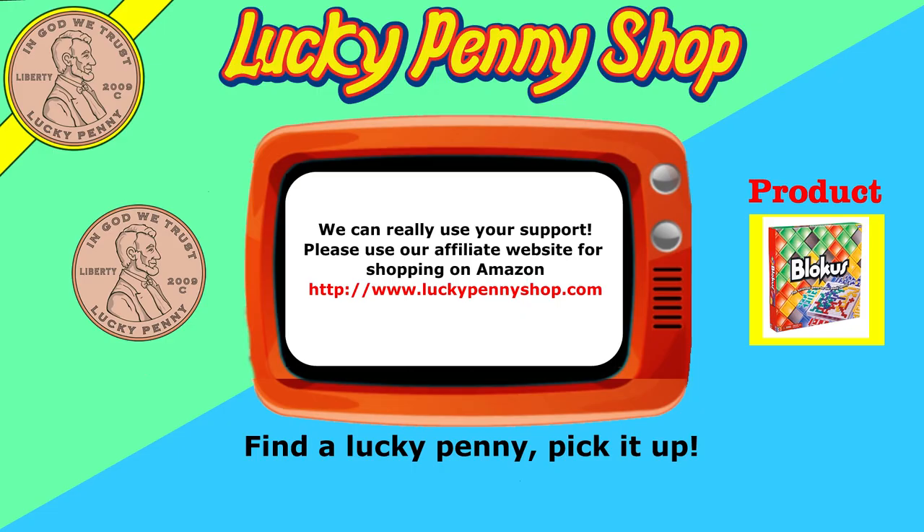If you're looking for the item you just saw in the video, click here. Watch more videos by clicking here. Don't forget to share on social media and give a thumbs up. Hey, LPS Dave. What's up, Butch? Make sure they don't forget to subscribe. Please click here to subscribe to Lucky Penny Shop. And always remember, when you see a lucky penny, pick it up. Bye.